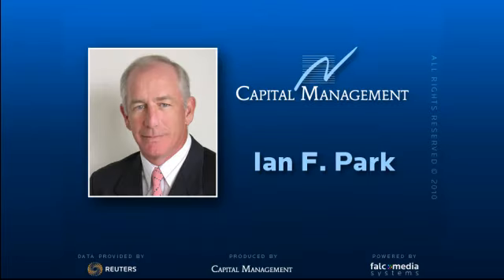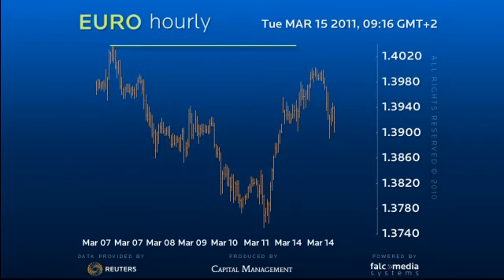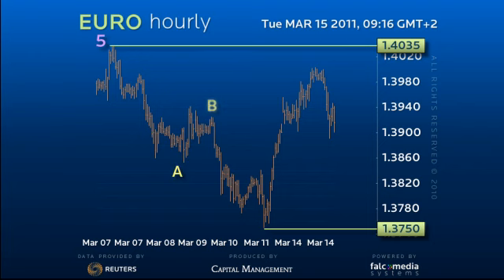Good day and welcome to the intraday update on the EURUSD. The decline from 140.35 to 137.50 was a clear three-wave sequence, but we suspect not enough in distance or time to correct the entire rally from 134.25 to 140.35.